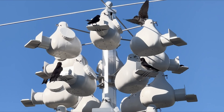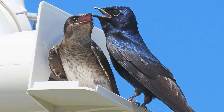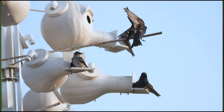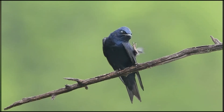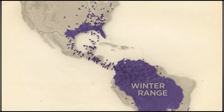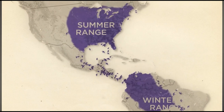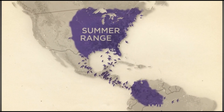Purple martins are large swallows. The males are this blue or purplish color, and the females tend to be a little bit more of a brownish color. They are birds that will actually make a pit stop here in Florida on this very long, arduous migration that they take all the way down to South America.